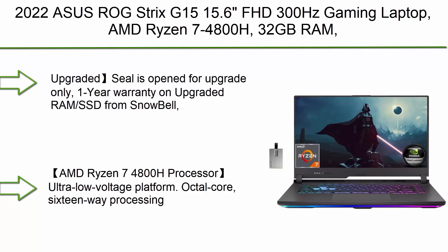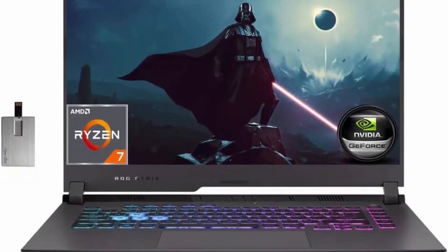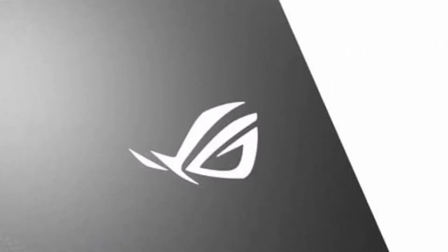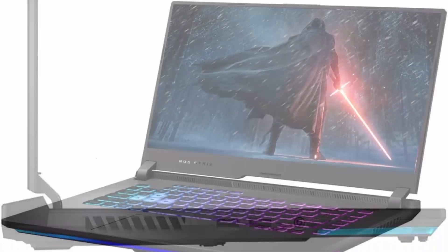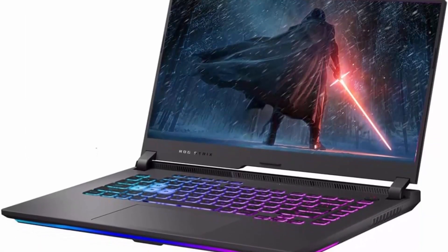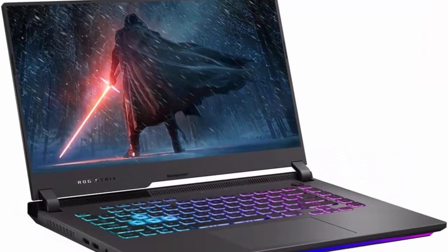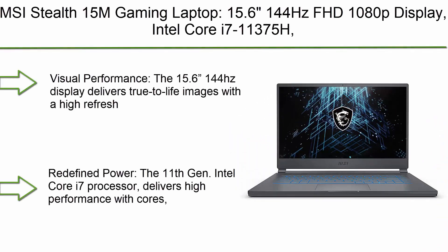Top 6: 2022 ASUS ROG Strix E15, 15.6-inch FHD 300Hz gaming laptop. AMD Ryzen 7 4800H, 32GB RAM, 2TB PCIe SSD, backlit keyboard, GeForce RTX 3050 Ti graphics, Windows 11 Home, gray. 32GB USB card upgraded — seal is open for upgrade only. One year warranty on upgraded RAM/SSD from seller, plus original one-year manufacturer warranty on remaining components. 15.6-inch FHD IPS-type display with 300Hz refresh rate, 1920x1080 resolution.